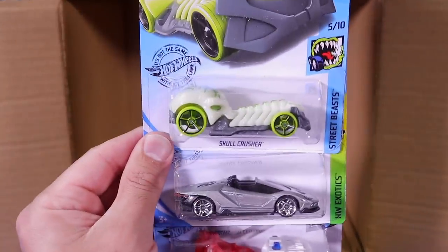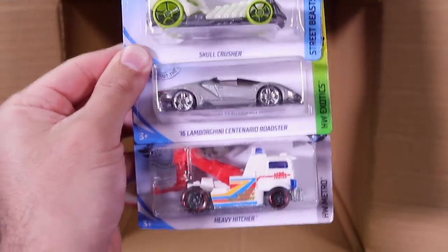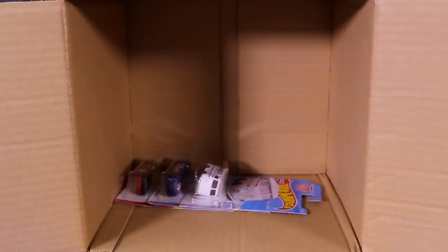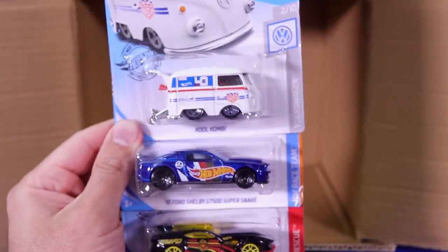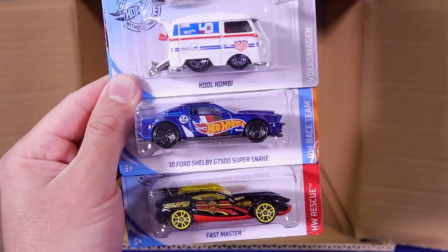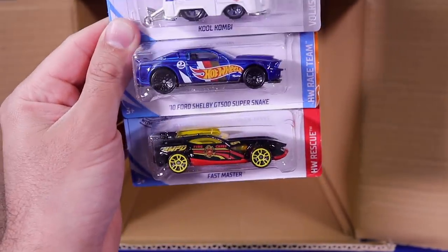We've got Skull Crusher, another Lamborghini Centenario Roadster — that's three Centenario Roadsters in this case — and the Heavy Hitcher. We're at our final three cars at the bottom: another Cool Combi in the brand new matte white, another Shelby GT500 Super Snake, and the Fast Master.